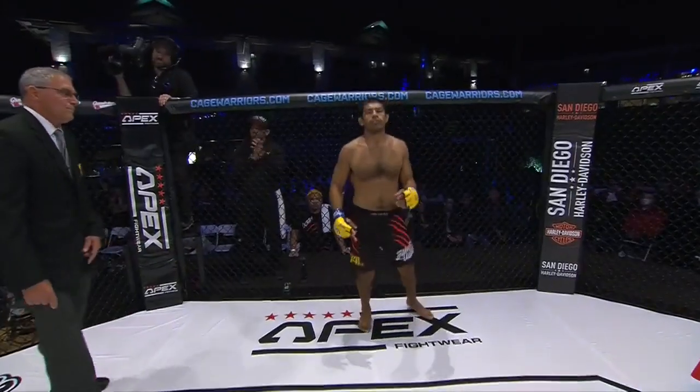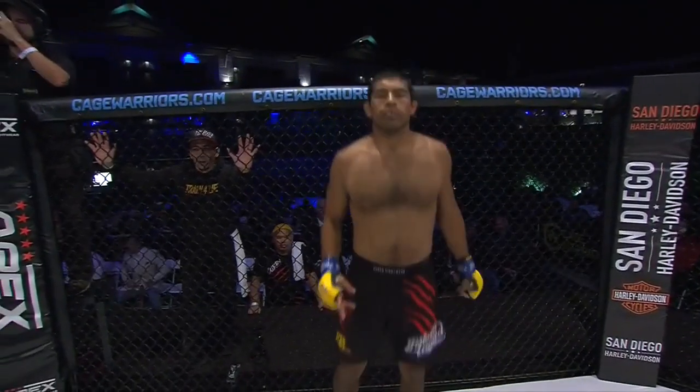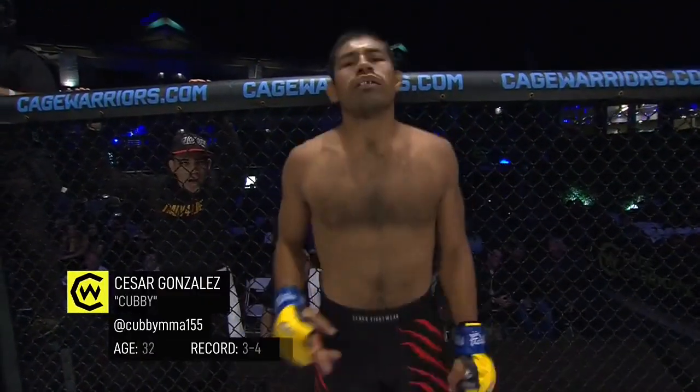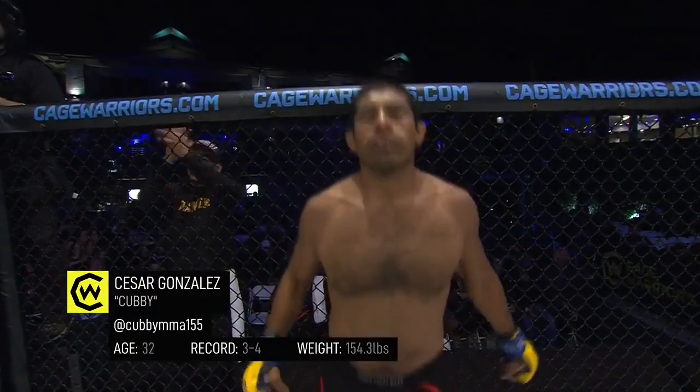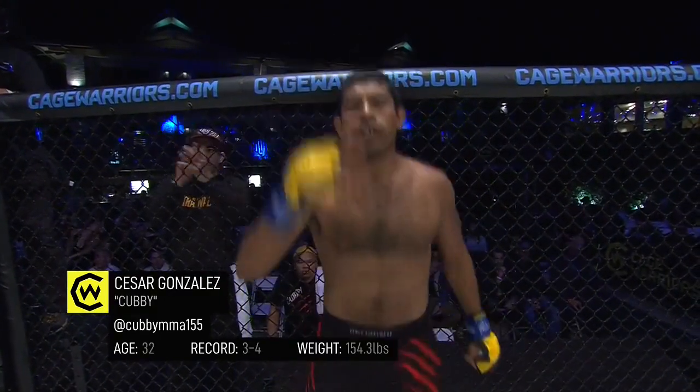In the blue corner, he's a brawler standing five feet nine inches tall, weighing in officially 154 and one-third pounds. Tonight he enters the cage for the eighth time as a professional, hailing from Vallejo, California — here is Chubby Cesar Gonzalez.